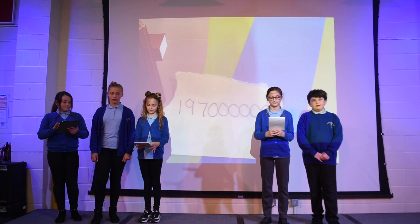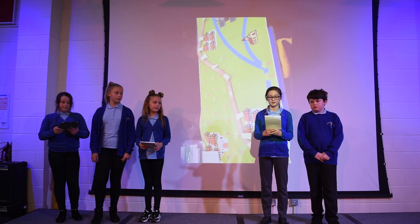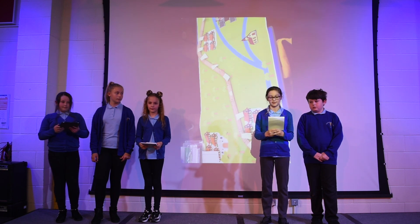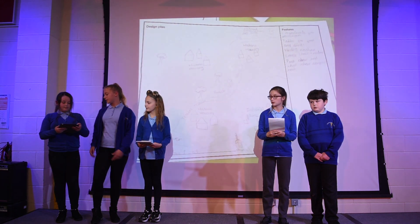The trail cost £197 million. It went through the river once, through six forests and two wetland conservation areas. No houses were destroyed. This is our design.